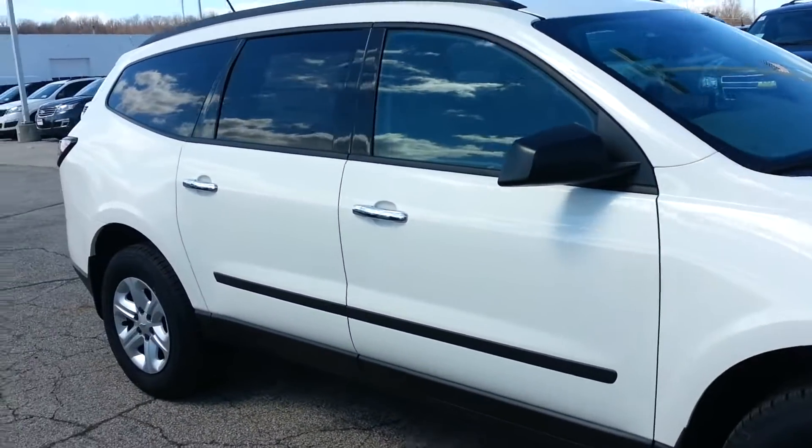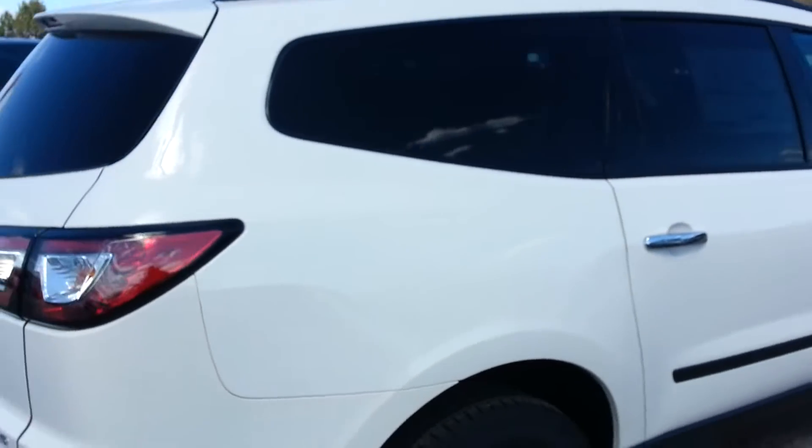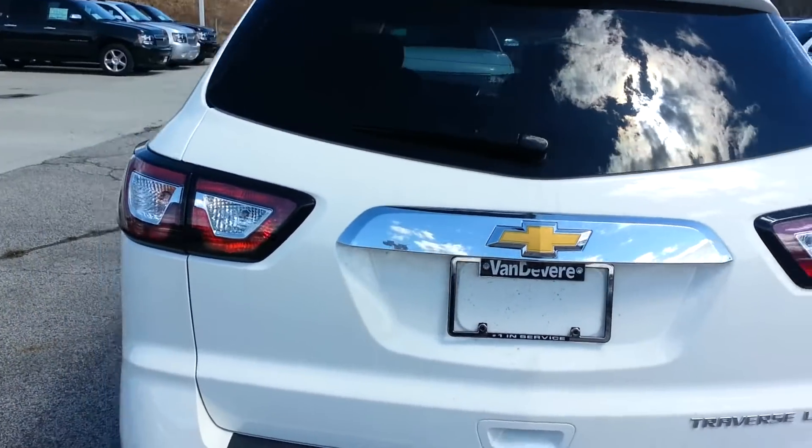This vehicle is going to come standard with power windows, locks, mirrors, cruise, tilt, AM/FM, CD with XM — with three months free trial on the XM. You also get six months free of OnStar.